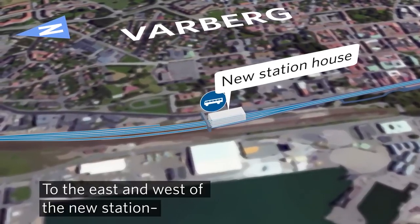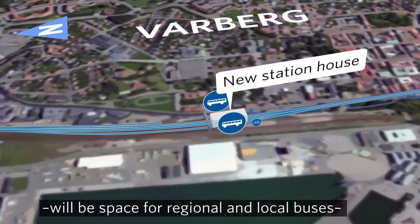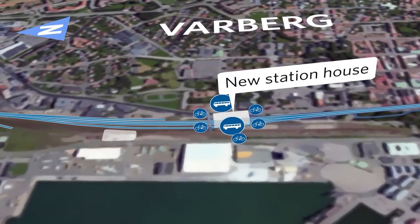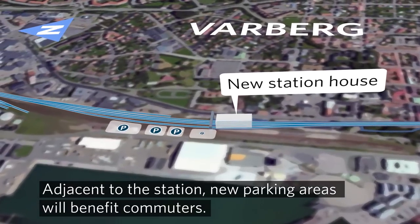To the east and west of the new station will be space for regional and local buses, and cyclists will be able to park their bicycles at several places around the station. Adjacent to the station, new parking areas will benefit commuters.